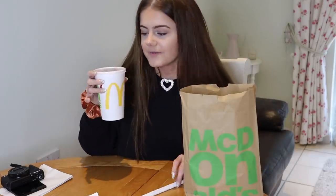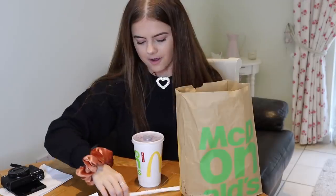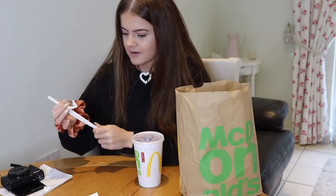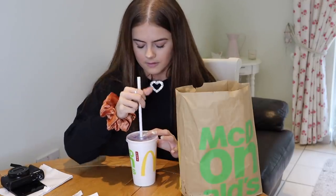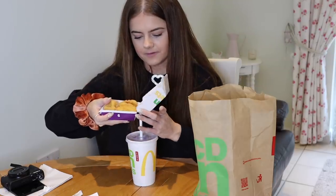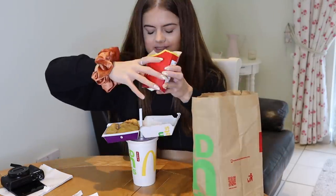So I've got chicken nuggets and chips, and I've also got a little Oasis, but it works with any drink like this, apparently. So what you do is put the straw in. Then you take your nuggets and put them here. I see where this is going. And then the chips go in this side.